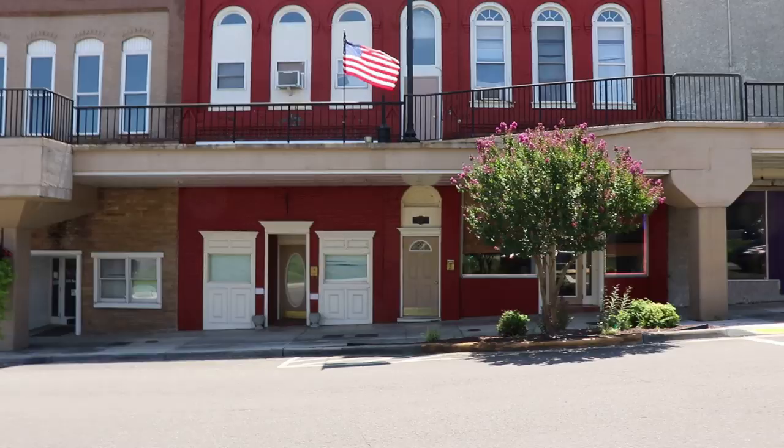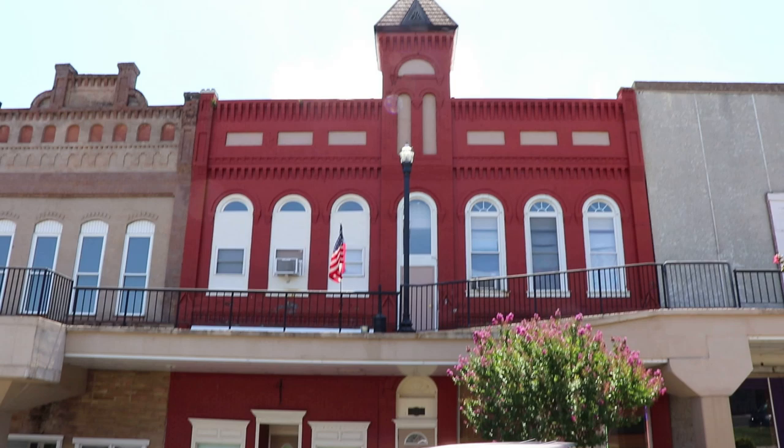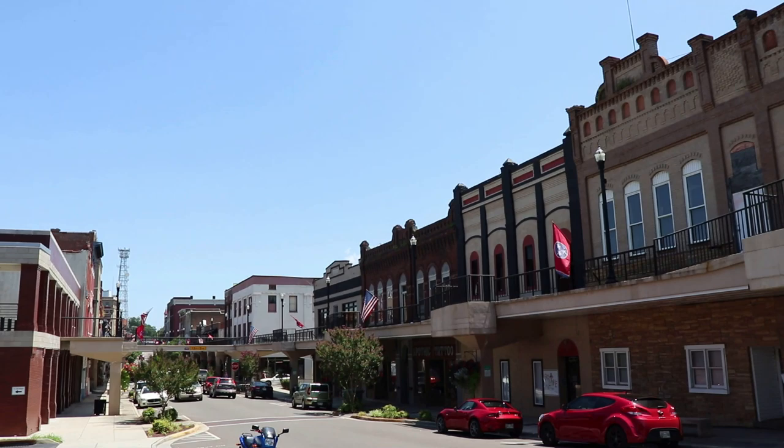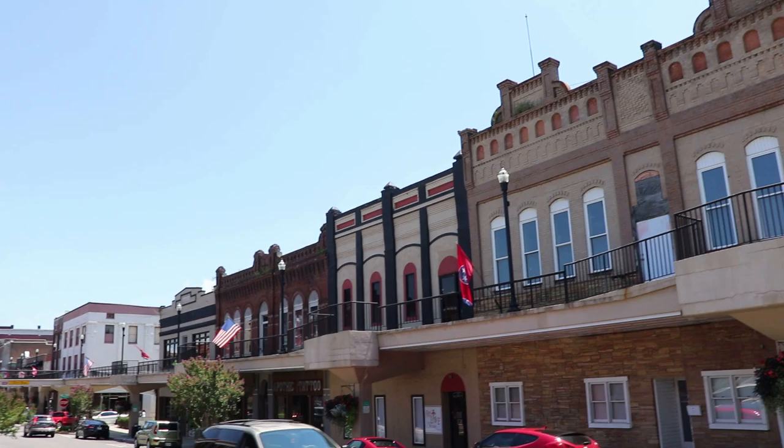Now we're in downtown Morristown. There's this building here — I wonder if it ever had a bell up in the tower or if it was just for looks. Very cool old-school architecture downtown. I love it — it's got so much character, because each building is so different from the next.